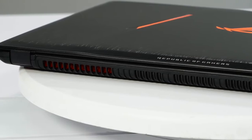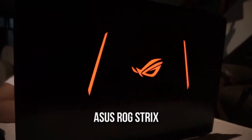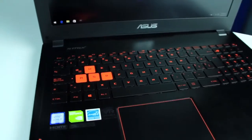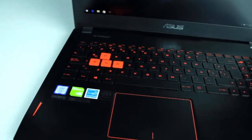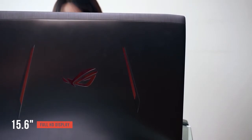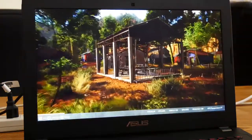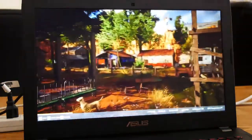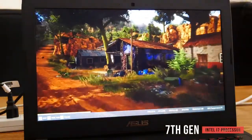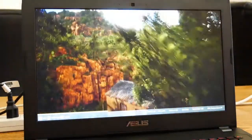Another excellent choice is the Asus ROG Strix at around $1500, capable enough for the vast majority of current titles. The 15.6-inch full HD display avoids the resource drain of higher resolutions. Designed for MOBA players on the go, it has a body just over half an inch thick. The 7th generation Intel i7 processor hits 3.8 GHz on Turbo Boost and is cooled by a dual fan system.